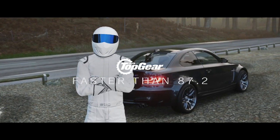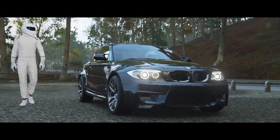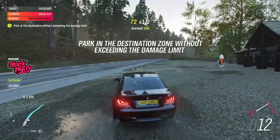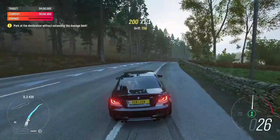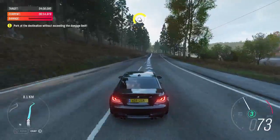Ooh, a BMW 1M. Great car. Hang on, that's my BMW 1M. Three-litre straight-six, 335 horsepower, two turbos, and as much sideways action as you like.